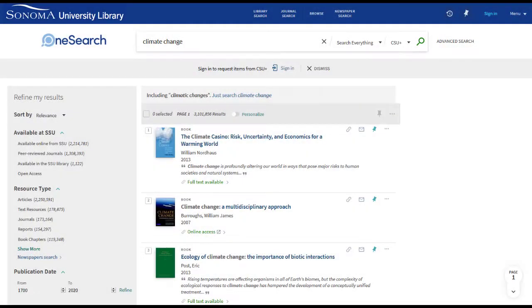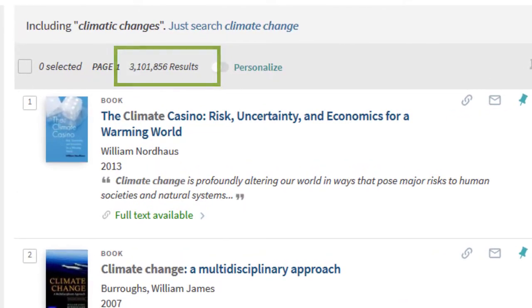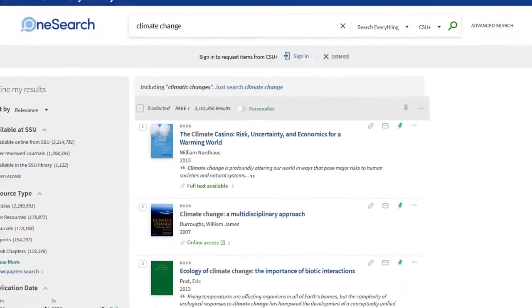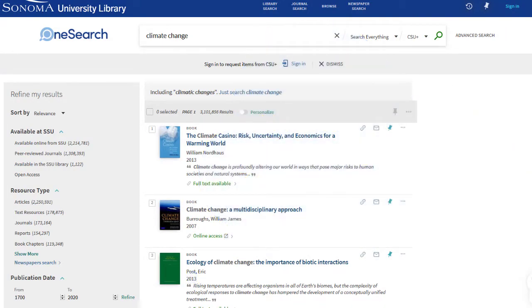All you need to do is type these words into the OneSearch search box and click the search icon. OneSearch has found over 3 million items, from books to articles and reports, all related to your topic. This may be too many things for us to look through. Luckily, OneSearch lets us narrow our search by refining our results.